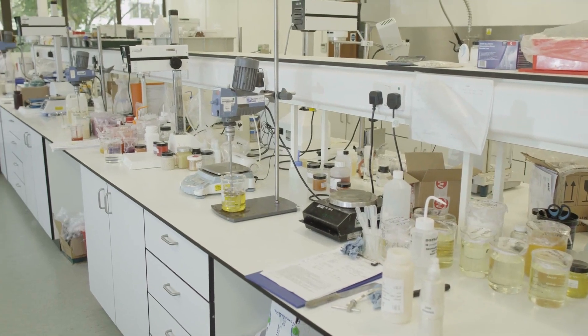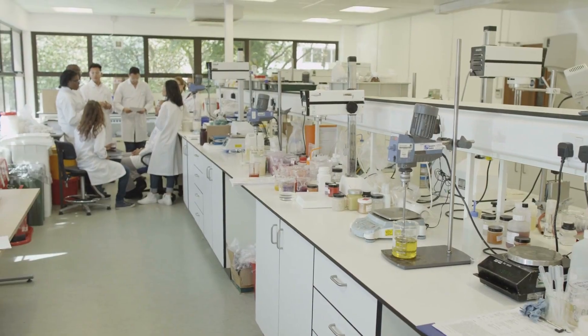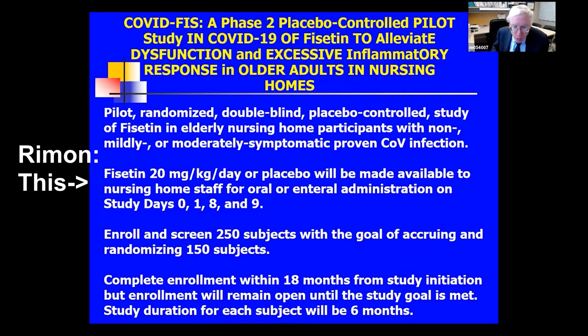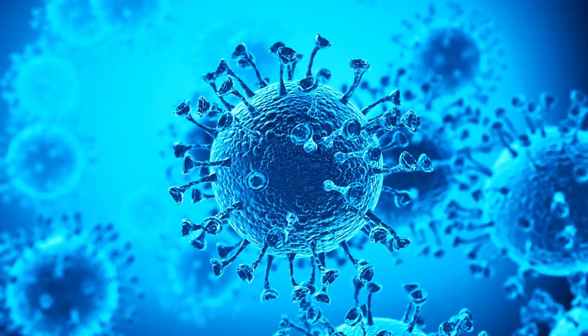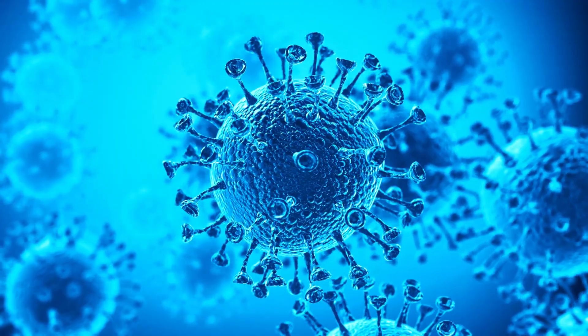The Ficetin trials are designed to test the efficacy of senolytics. There's a trial which is just beginning — when fully rolled out, it will be in 129 nursing homes across the United States, funded by the NIH. Dr. Kirkland mentioned this ongoing study, in which they are trying Ficetin to kill senescent cells.